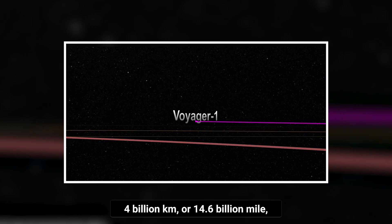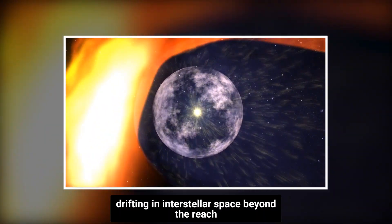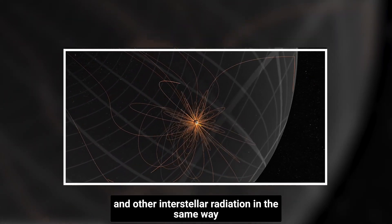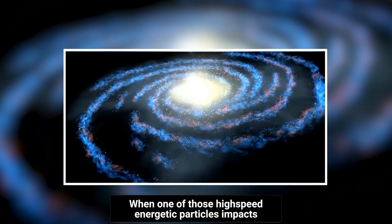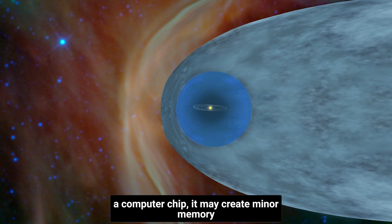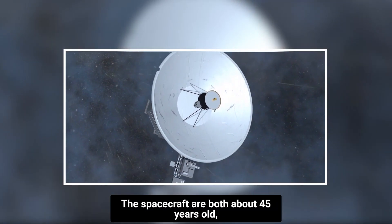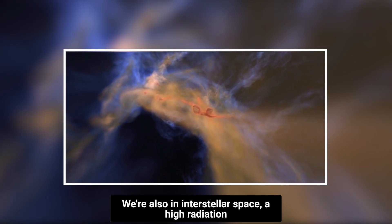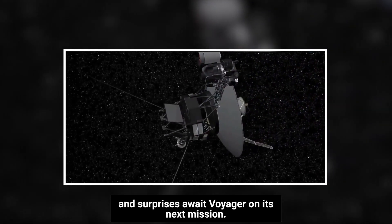Voyager 1 continues to live on. It has already traveled more than 23.4 billion kilometers, or 14.6 billion miles, beyond Earth and continues to travel. Voyager 1 has spent the past decade drifting in interstellar space, beyond the reach of our sun's magnetic field. That field had shielded the vessel from cosmic rays and other interstellar radiation, just as Earth's magnetic field shields us from high-energy particles from the sun. When one of those high-speed energetic particles impacts a computer chip, it may create minor memory mistakes that mount up over time — a realistic concern for Voyager 1's onboard computers. The spacecraft are both about 45 years old, significantly above the mission planners' expectations, and are now navigating a high-radiation region of interstellar space in which no spacecraft has ever sailed. We'll have to wait and see what unexpected problems and surprises await Voyager on its next mission.